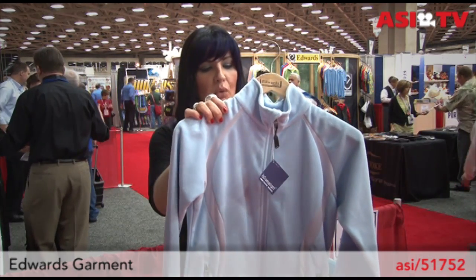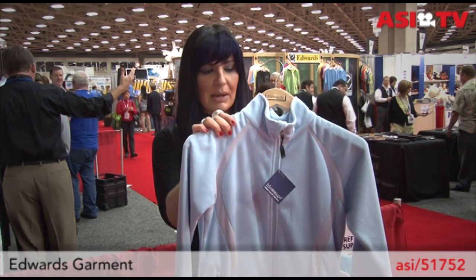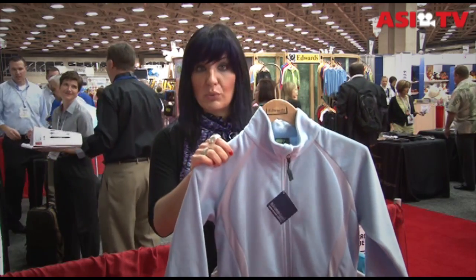Next up is a very soft and warm women's fleece. This is also made out of 100% polyester, also has the Blue Sign label. What's even greater about this one is that this piece can be sent back once the wearer is finished using it — it can be further recycled again to go into another garment. So these are two great items from Edwards Garment.